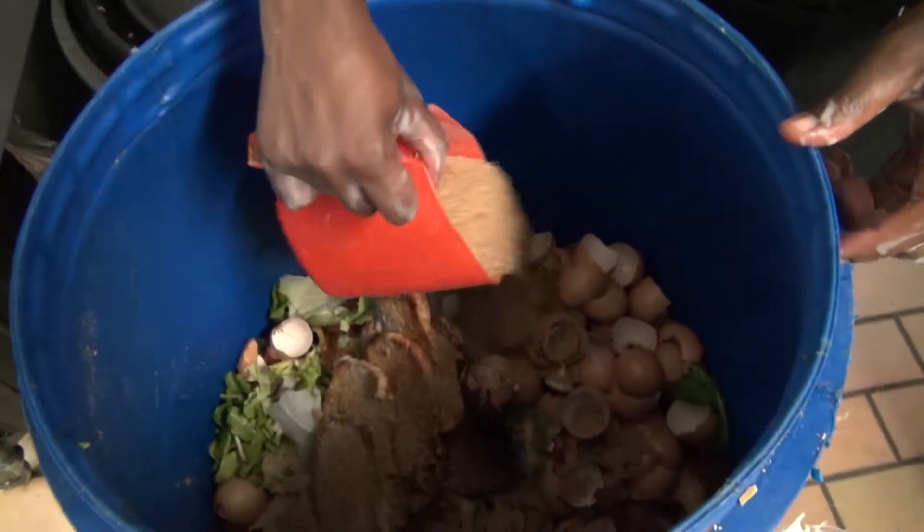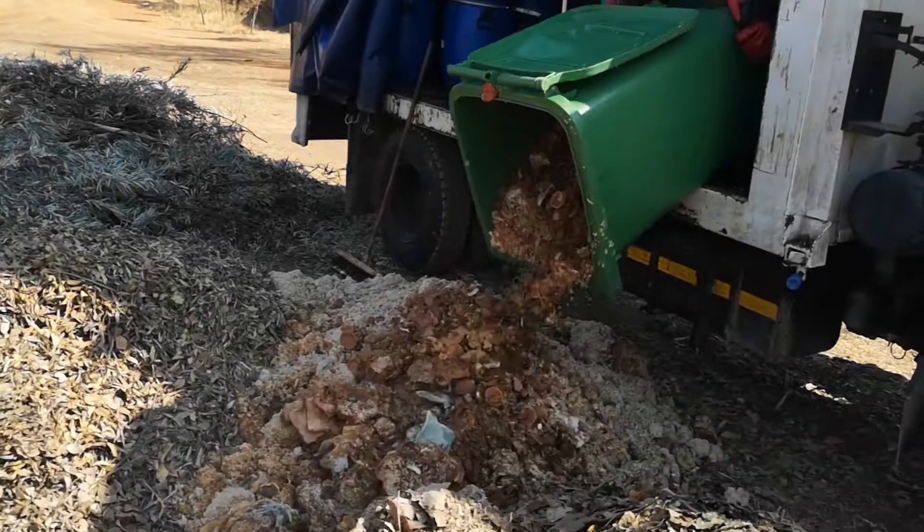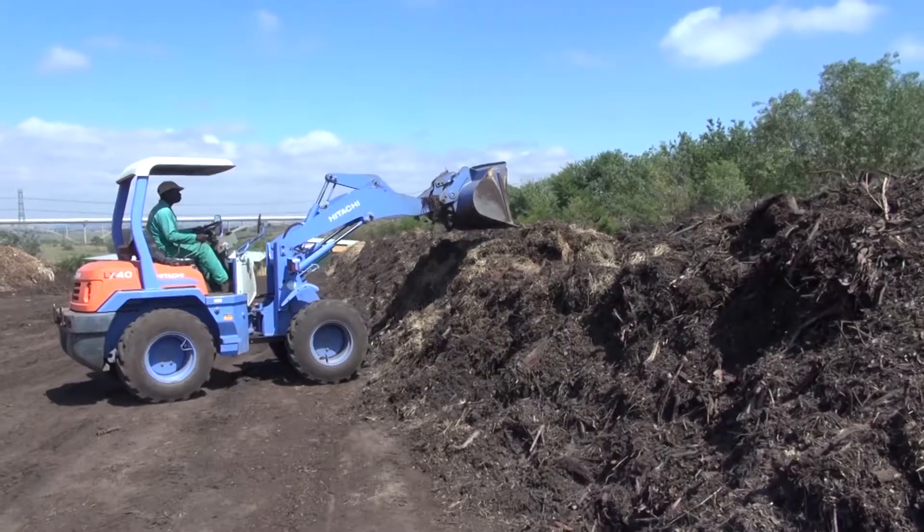Food waste is separated at source in a restaurant kitchen and treated with bokashi. It is then taken to a commercial composting facility for processing.